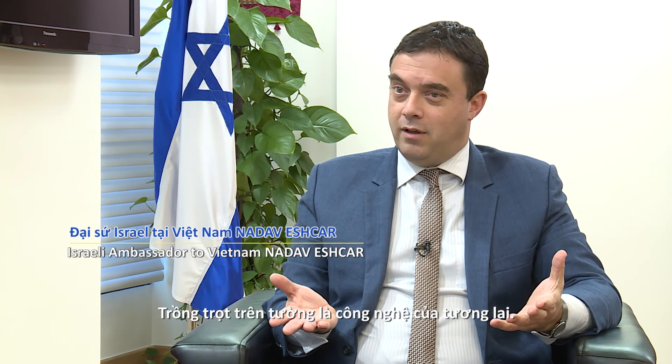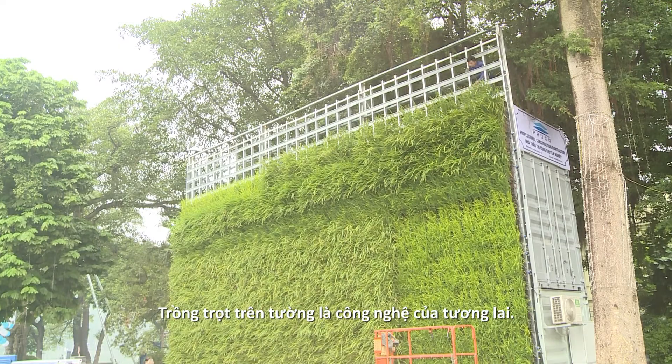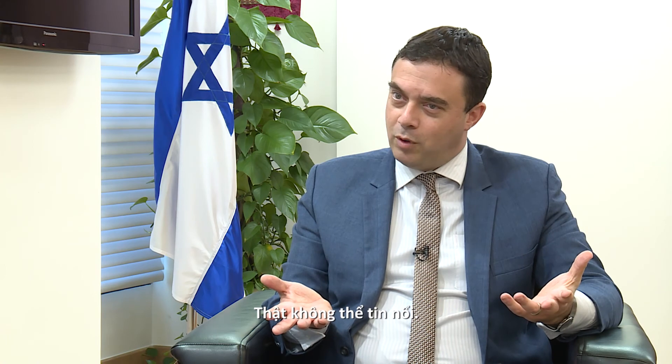When you're talking about vertical field, these are really futuristic technologies. You take a field and you plant it on a wall. This is unbelievable.